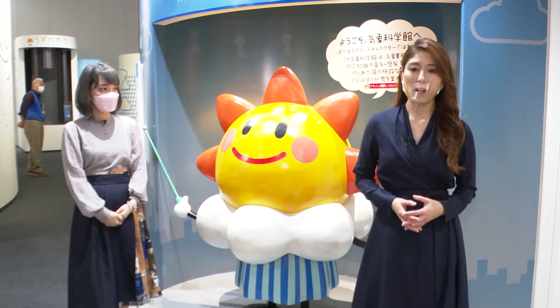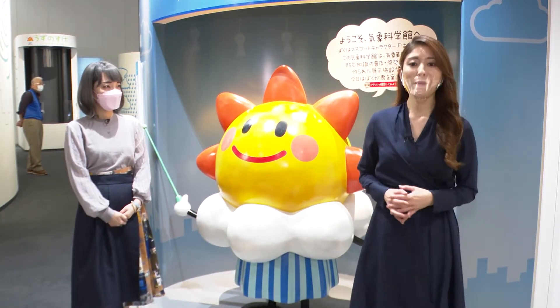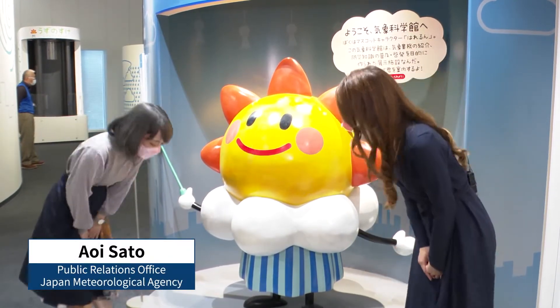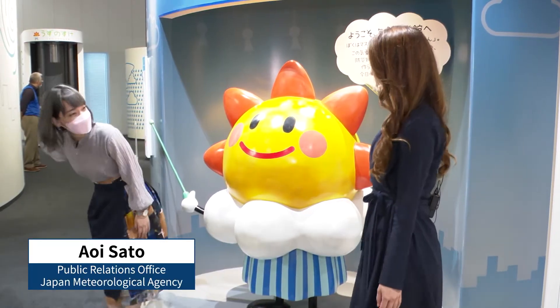Right now I'm at the Meteorological Science Museum in Tokyo's Minato Ward. And with us is the facility's Aoi Sato. Hello, nice to meet you. Let me show you around.